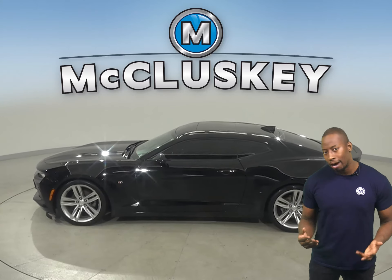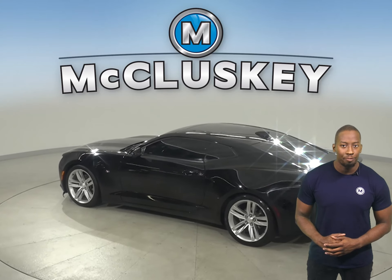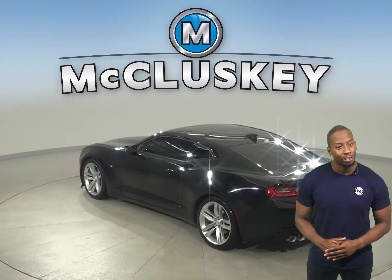You'll enjoy the leather and power driver and passenger seats. They are comfortable and capable of being heated for added comfort during colder weather.